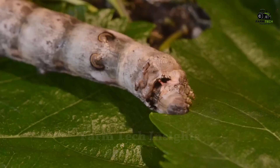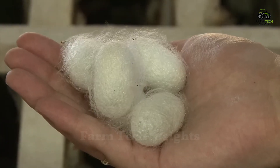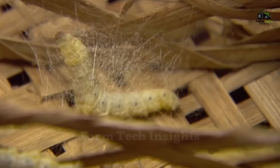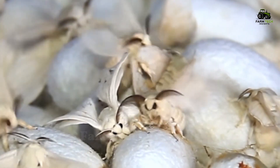After a period of continuous feeding, the silkworm enters a new stage: cocooning. This is an important step in the silk production process. After about 40 days of continuous feeding, the silkworm has reached the desired size and mass, ready for a special job — creating a protective cocoon as it prepares to transform into a butterfly.